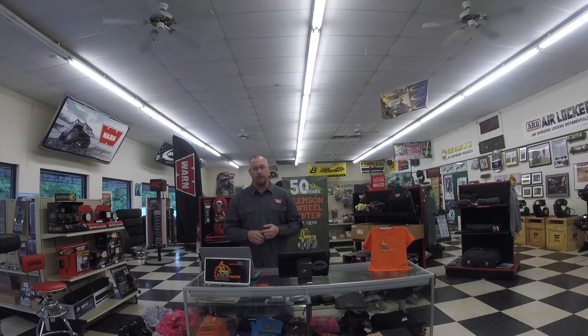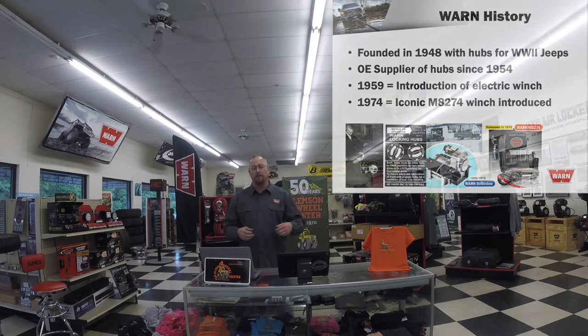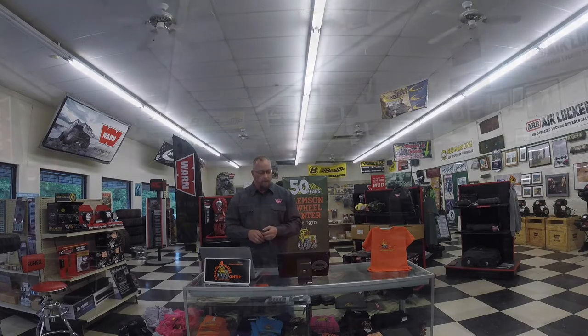We'll go through some winch basics and then get into the inner workings of a winch. Warn has been in business 72 years. Since 1948, it really started with a way to make military Jeeps coming back from World War II more drivable — getting them steering and working down the road easier with lockout hubs, so you can disengage those front tires when riding on the road to increase fuel mileage.